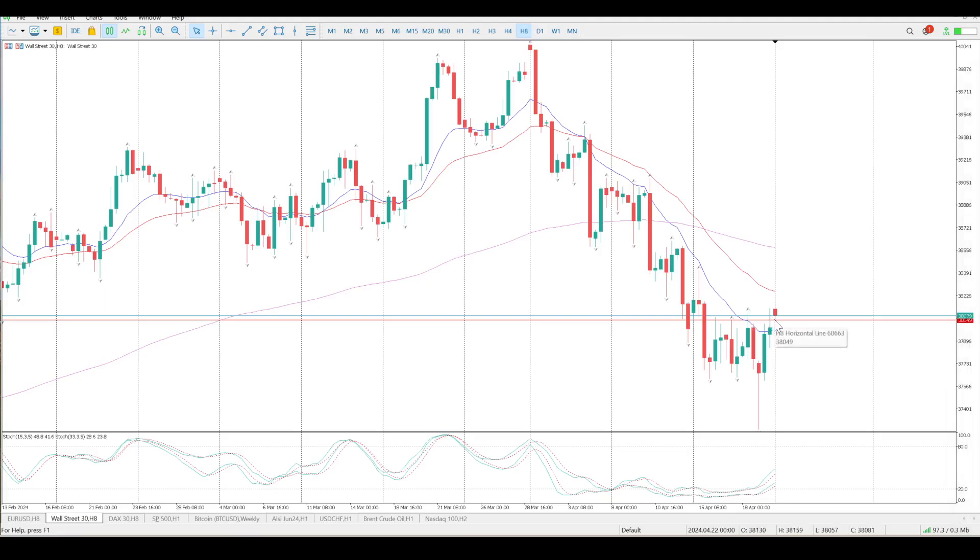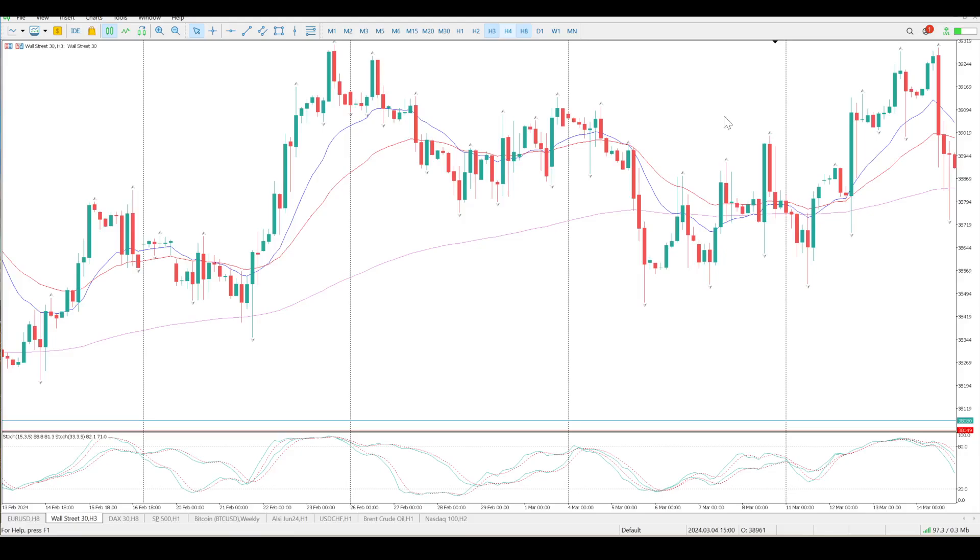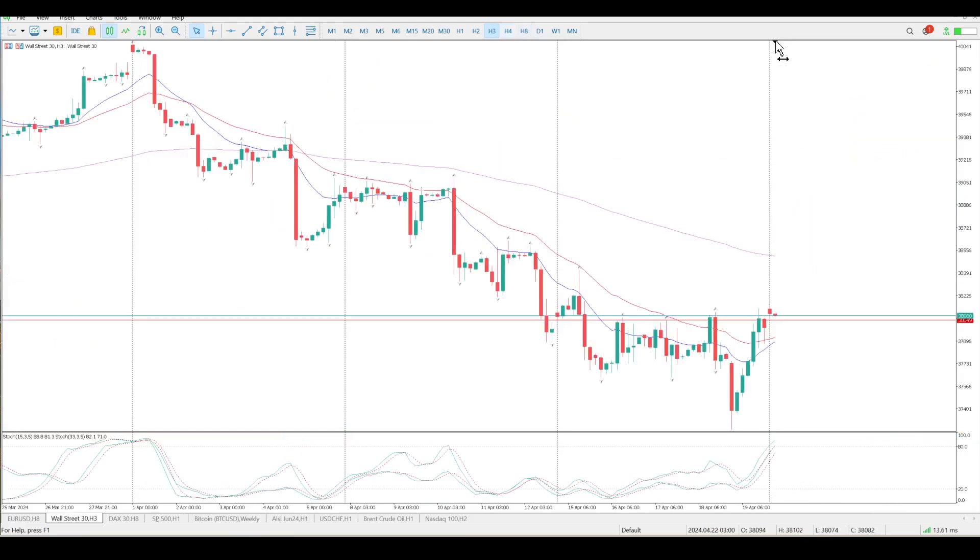This is still my line in the sand — we're just above it at the moment at 38,050. When we drill down through the time frames we are going to see quite a bit of structure here. I just want to get this high in as well at 38,104.